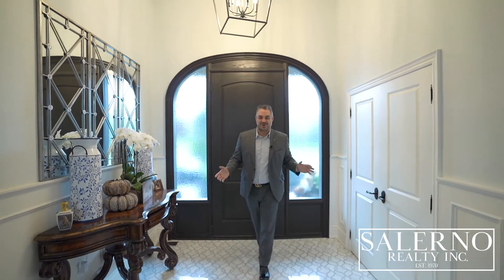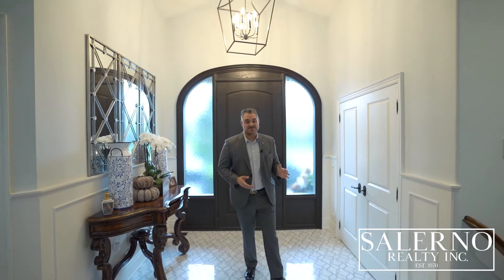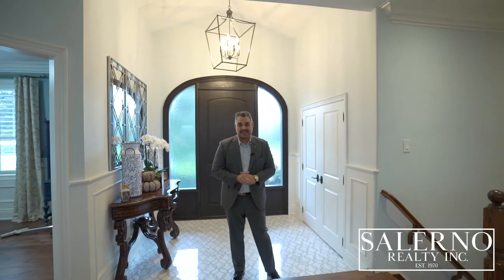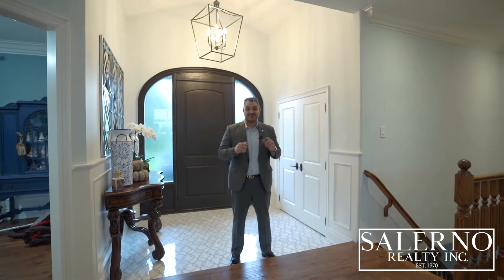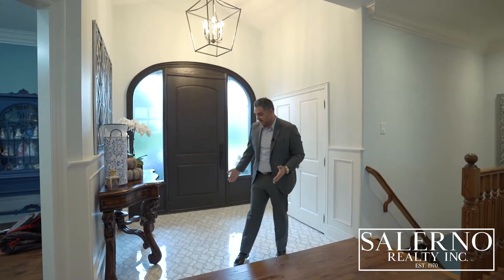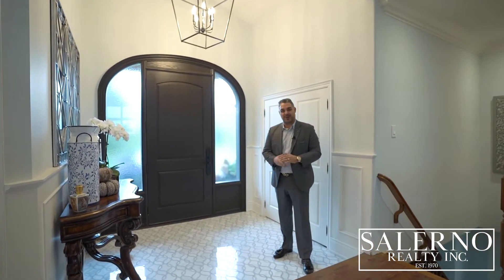Welcome inside this beautiful bungalow. This home features four bedrooms, four washrooms, which include three on the main floor and one in the basement. I love this foyer — it's sunken and it has a cathedral ceiling. The best part about it, you have this beautiful inlay on the flooring in the foyer.